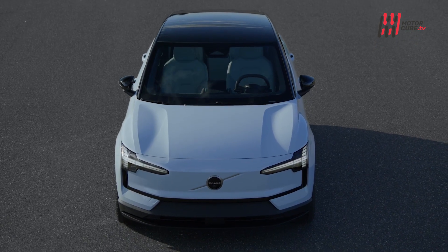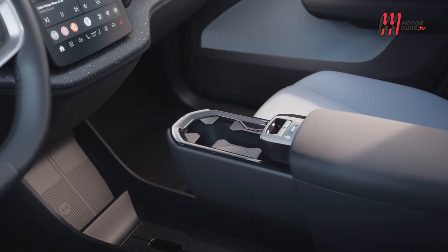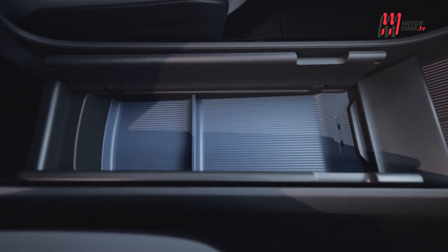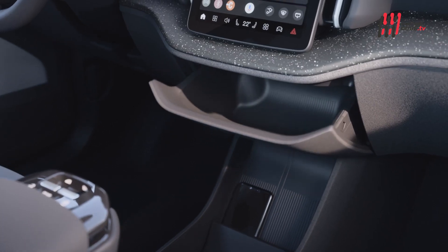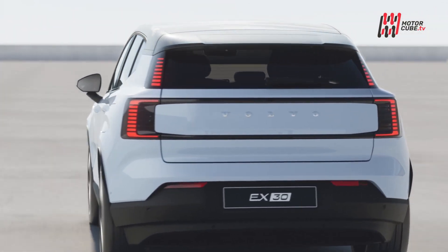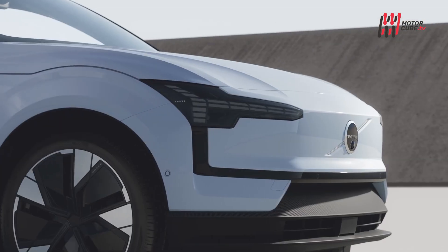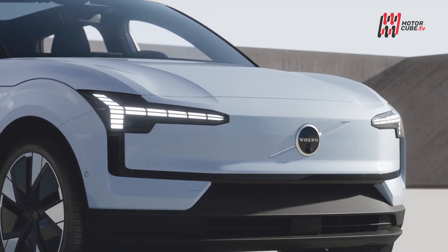Per gli amanti delle avventure fuori porta, la Volvo EX30, a partire dal prossimo anno, sarà disponibile anche con la variante Cross Country, che si baserà sulla consolidata esperienza con i modelli Cross Country. La EX30 Cross Country sarà dotata di una maggiore altezza da terra, cerchi neri da 19 pollici e l'opzione di cerchi da 18 pollici con pneumatici ad hoc.